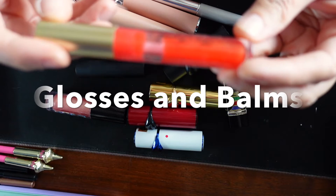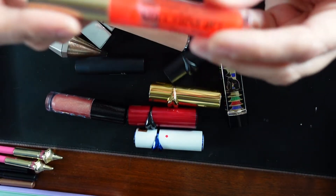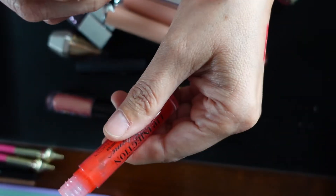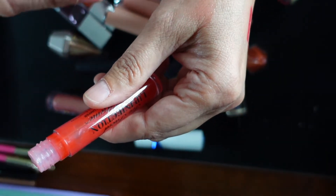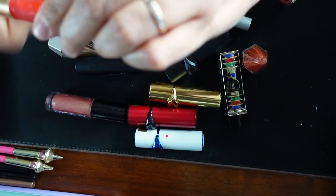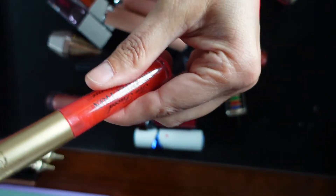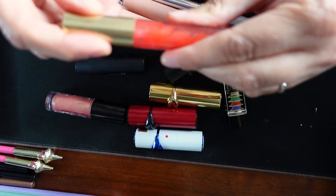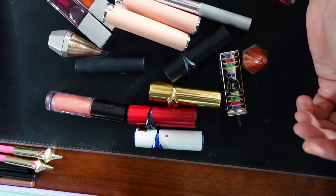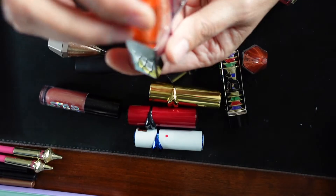Starting the actual products — this is Too Faced Lip Injection Extreme, my only lip plumper. I'm not a fan. It tingles, I don't see a difference in my lips, I don't like the sensation. I would rather just over-line my lips to make them look a little bigger. I'm probably going to declutter this. Next I have two lip oils from House Labs in the colors Secondary and Hue — very unique names. I bought these because it was Lady Gaga's brand, not because I had a deep need for them.